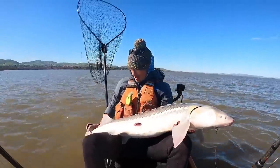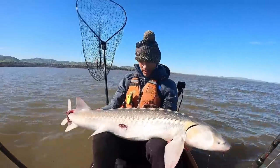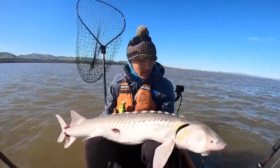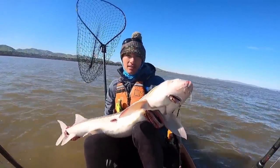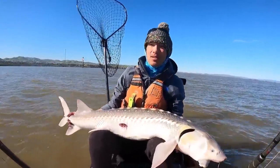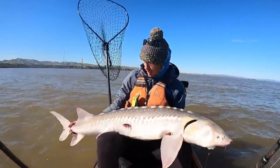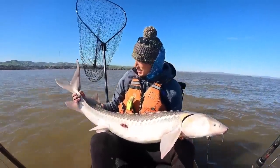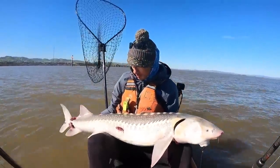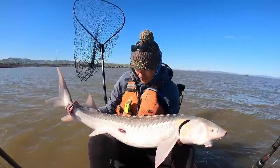That's why they call them dinosaurs — look at that thing. Looks like a prehistoric fish. All that plated armor on the sides, got that sucker-shaped mouth — they're eating off the bottom, which is why we just get our baits planted right on the bottom, try to keep them as stationary as possible. These guys have been around for a long time — probably millions of years — and you can see why they've survived so long.